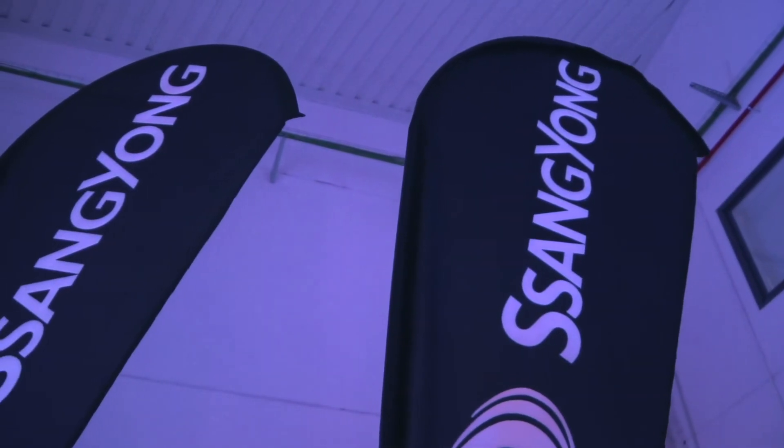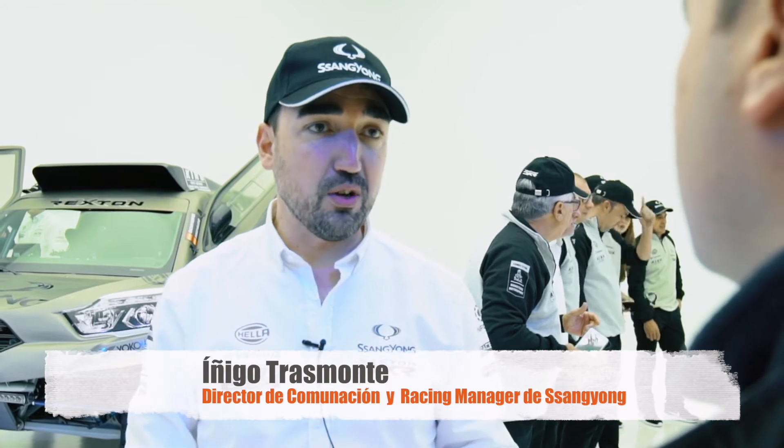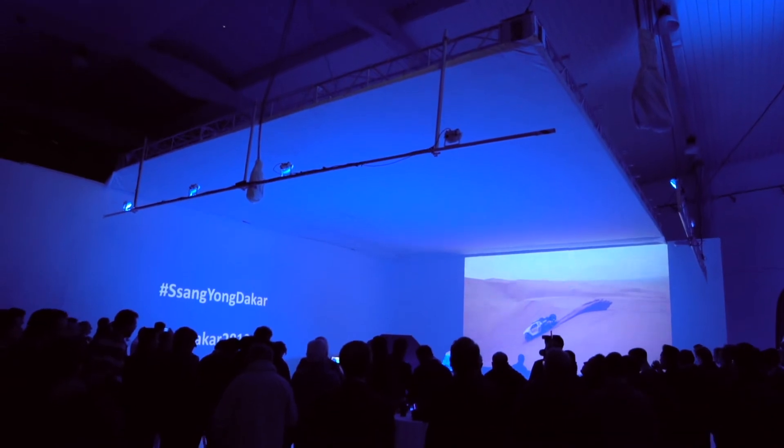Para que te hagas a la idea, este proyecto nace 100% en España. Sanyón Motor Company delega el desarrollo del proyecto Motorsport en la importadora española después de haber demostrado desde el 2015 de lo que somos capaces en el Campeonato de España Rally y Todo Terreno.